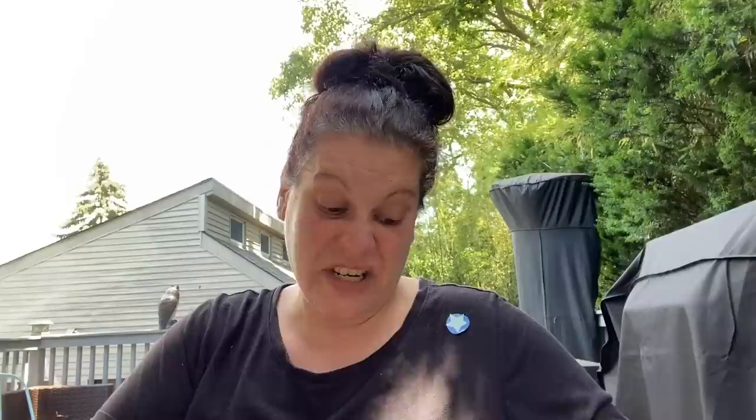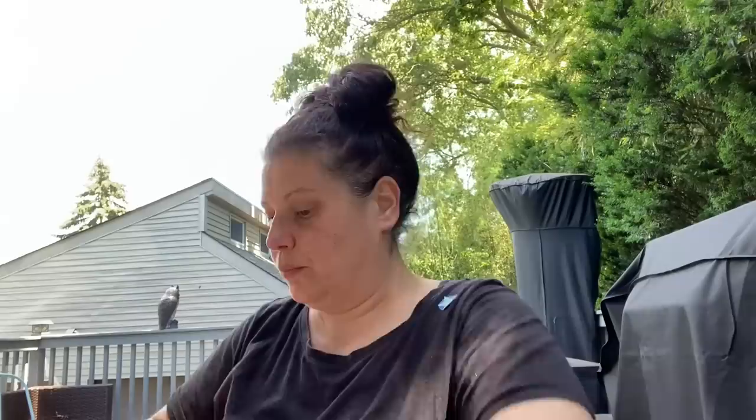Moving on to a garage sale. I haven't looked through all of these yet — the condition isn't flawless. They definitely got some moisture somewhere along the way. But this whole bag — it's the Baby-Sitters Club. He gave me all of them for $5. I figured they were original — 1992 — and if I have a whole set without any missing that would be amazing.